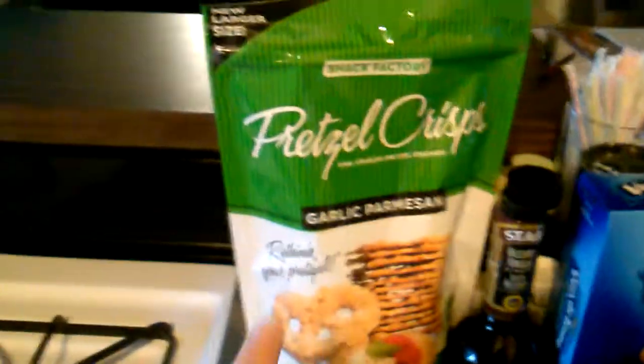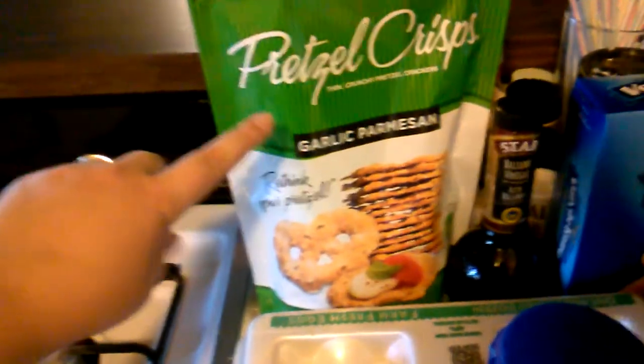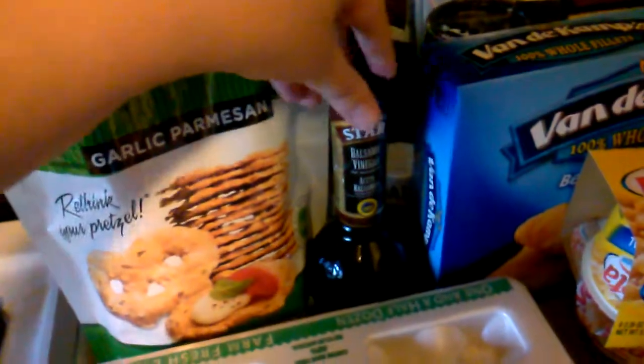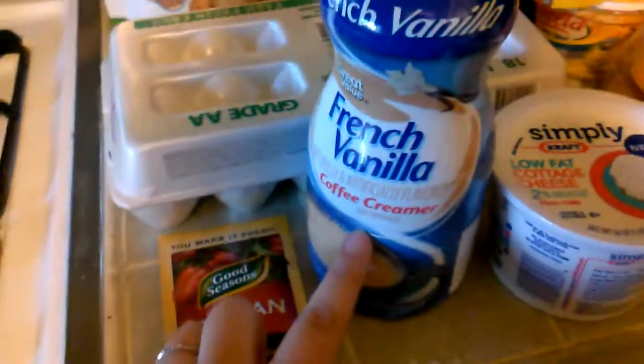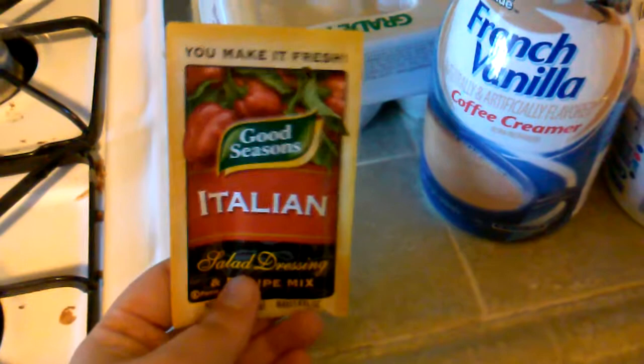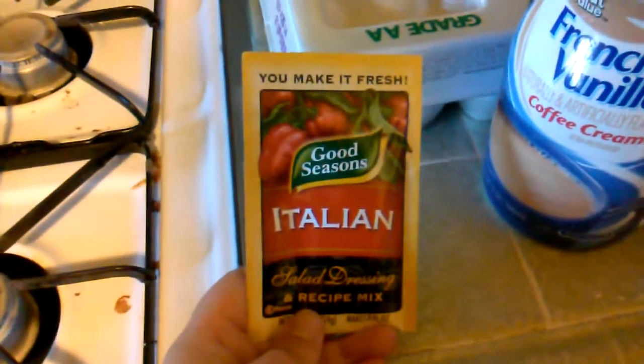Over here I have these pretzel crisps which I wanted to try for the first time, so I got those because there was room in my budget at the end of the trip. Balsamic vinegar, a dozen and a half eggs, some French vanilla coffee creamer, and Italian dressing seasoning to put over some chicken and veggies and bake for dinner this week.